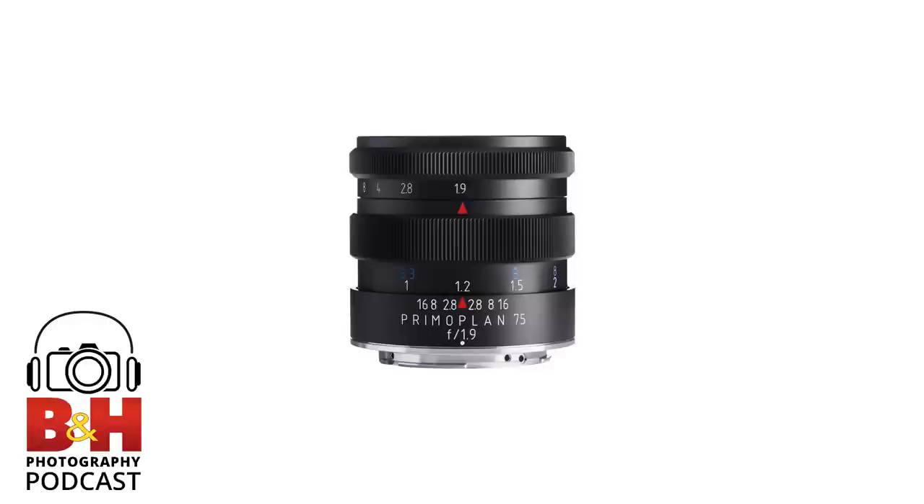It used to be that one of the compromises with third-party lenses was that you'd be replacing them sooner rather than later. But the new Art lenses and a few other manufacturers making comparable quality — they're going to outlast your next few cameras. It's kind of a reverse situation, and it's still less money.